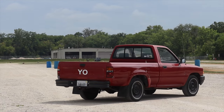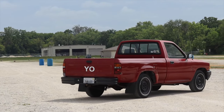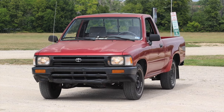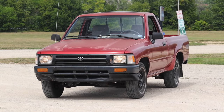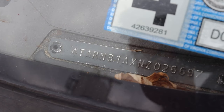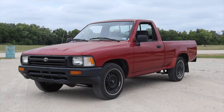Something interesting I just want to point out: these were built in the US at the NUMMI plant as well as in Japan. So if it is from the NUMMI plant here in the US, the VIN starts with a four. If it was built over in Japan, it'll start with a J. Kind of interesting that they were built in two locations — this is an American built one.